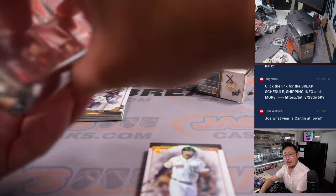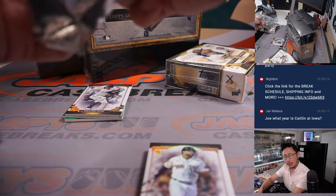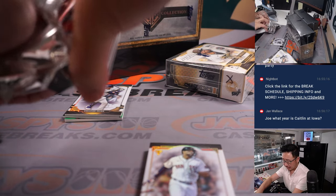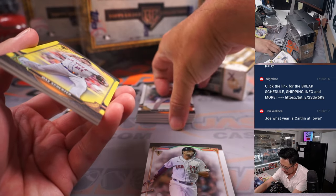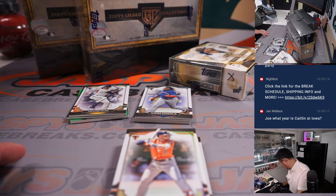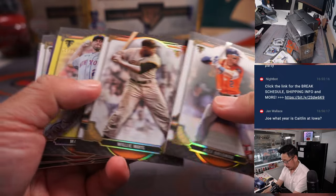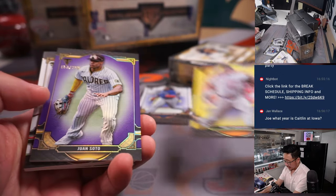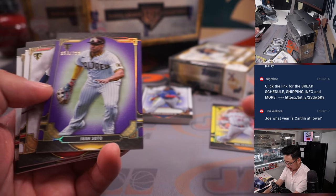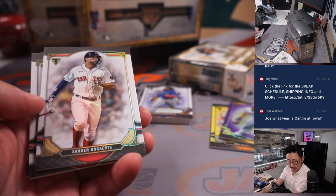What year is Caitlin Clark? Is she going into her junior year or maybe her senior year? I'll be honest with you, I don't know. Max Scherzer to 75 — that'll be for Tristan and the Mets. Juan Soto for the Padres, to 299 — that'll be for John.